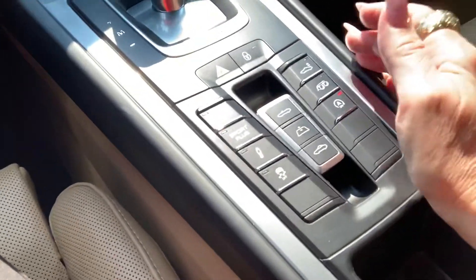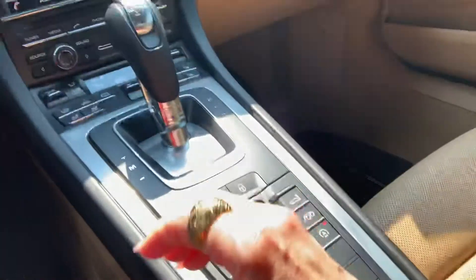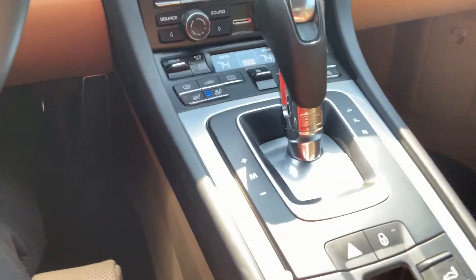You do have Sport, Sport Plus, and the Sport Chrono clock right there, sport exhaust, and PDK transmission. Heated and ventilated seats — I'm gonna partake in that right now as it is warm outside. HomeLink garage door opening system. I'm gonna put the car in reverse really quick and show you that camera.